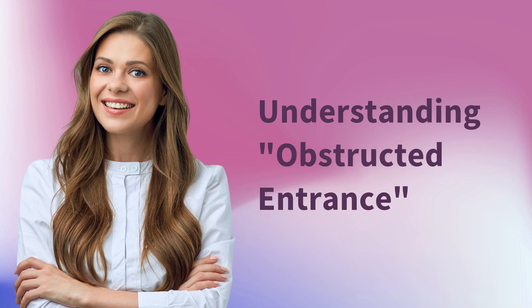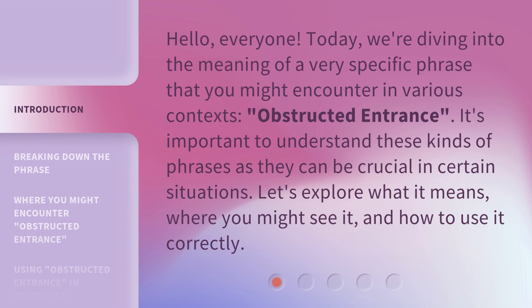Understanding Obstructed Entrance. Hello, everyone. Today, we're diving into the meaning of a very specific phrase that you might encounter in various contexts: Obstructed Entrance. It's important to understand these kinds of phrases as they can be crucial in certain situations. Let's explore what it means, where you might see it, and how to use it correctly.